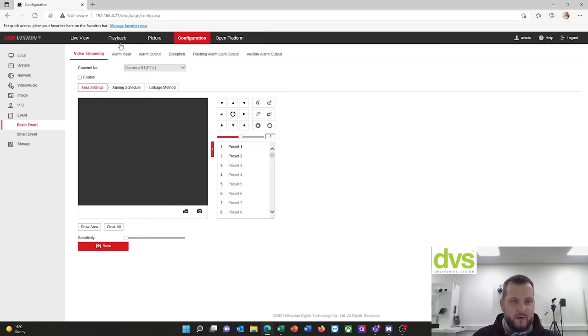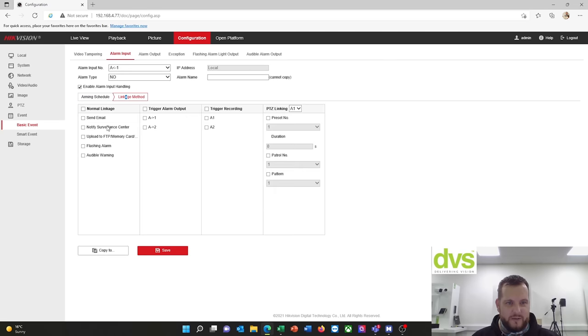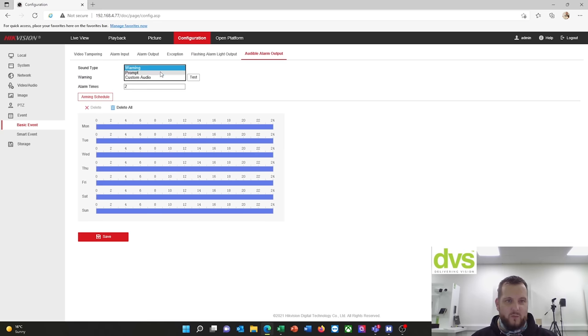Moving on to events — basic event, video tampering, alarm input: very standard functionality. Seven alarm inputs, linkage methods, etc. So you can have external detectors like Optex PIRs or Dip-Mini linked to the alarm inputs, and they can flash or trigger the audible alarm — very handy. A local detector connected to the device can also trigger the flashing light and the LiveGuard active deterrent function. Two alarm outputs also available. Flashing alarm: 15 seconds, high intensity brightness, flash or static. Audible alarm output — warning prompt or custom audio; you can upload your own audio file and set how many times it plays.